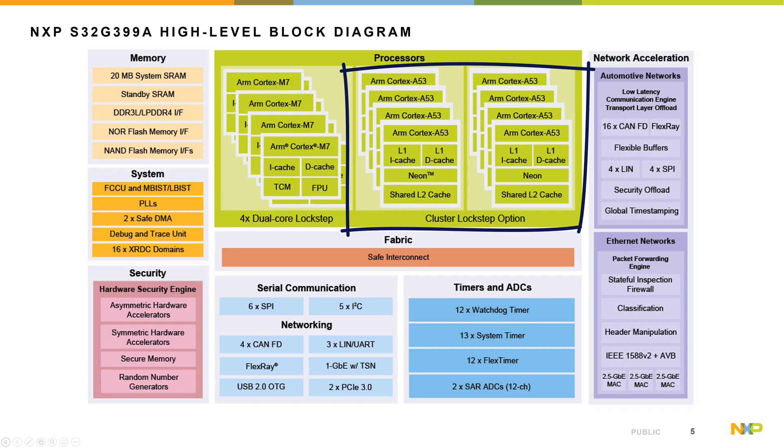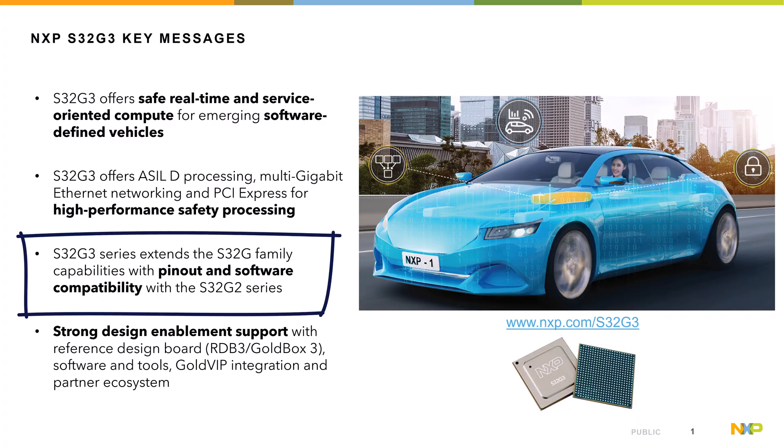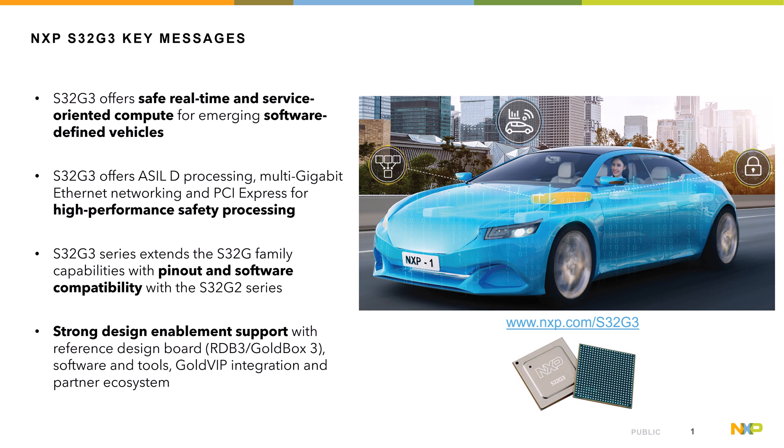They've been able to cluster those in lockstep, which makes it really popular with our automotive customers. A key thing is that these devices are pin-for-pin and software compatible. Existing customers who want upgraded performance now have that path, and new customers also have a choice.